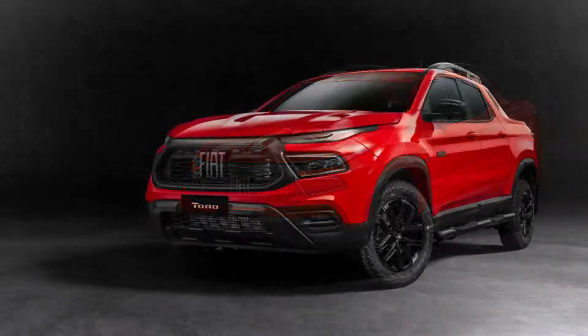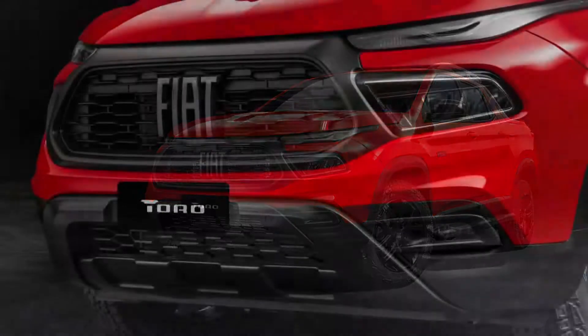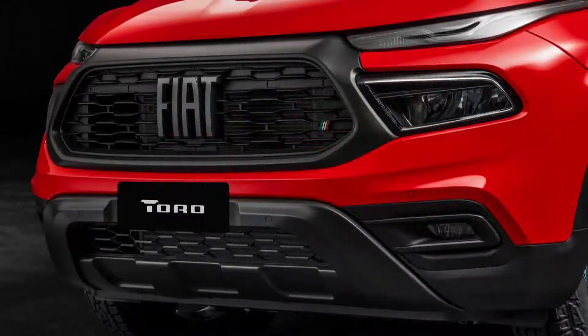Fresh alloy wheels are debuting with the facelift, varying in size from 16 to 18 inches depending on the trim.